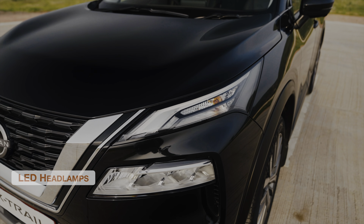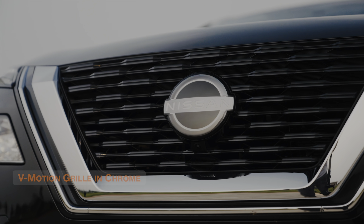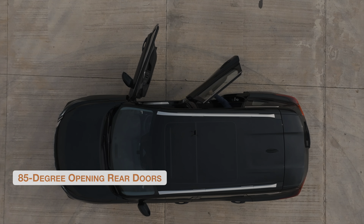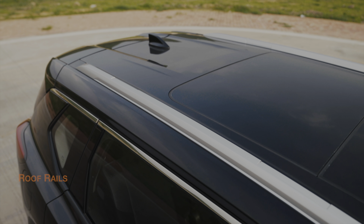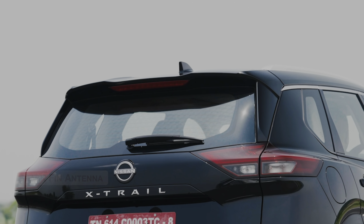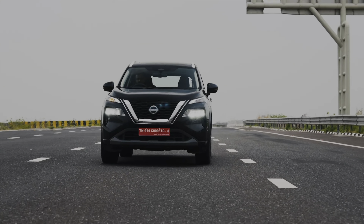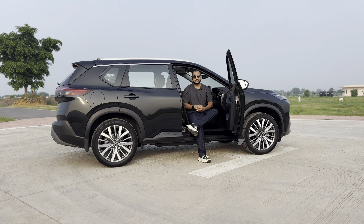The X-Trail nameplate is tried, tested and loved all around the world, and now it has finally arrived in India. In 2023, the Nissan X-Trail ranked among the top five global SUVs with total retail sales over 4.5 lakh units. But in India, there has been a long gap before we received this new model.